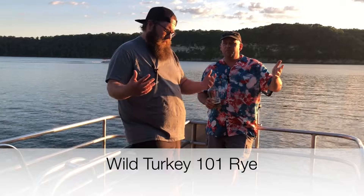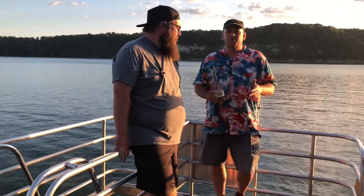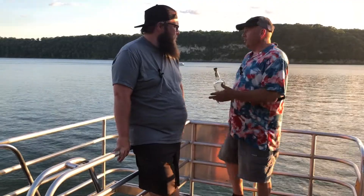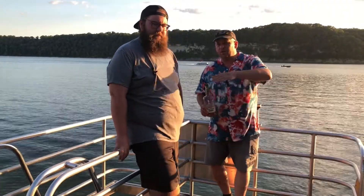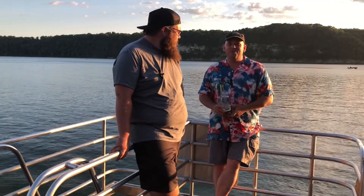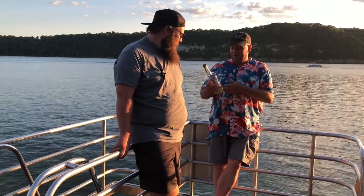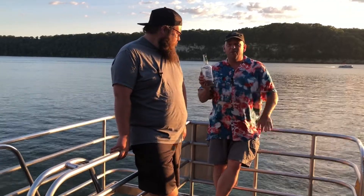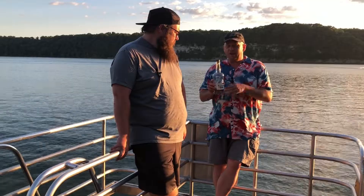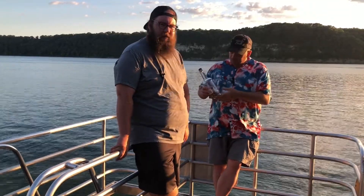Welcome back. We're still here at beautiful Lake Cumberland, out here at Cumberland Point, and it's been a beautiful day. We had planned to do a couple of episodes at different places we went to today, but the day just gets away from you. So here we are come evening, doing our first episode of the day. And it's possible that we've sampled this a couple of times already — a few glasses.